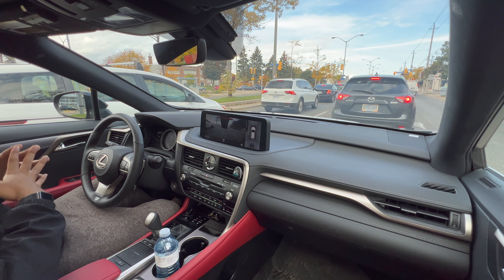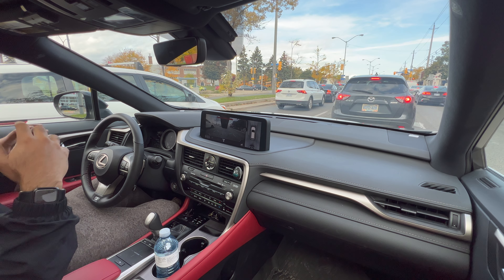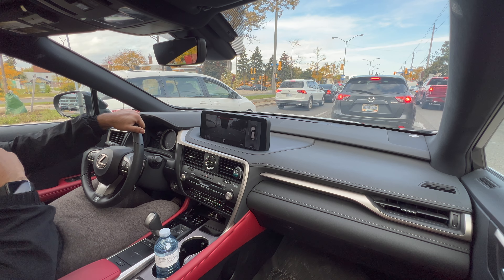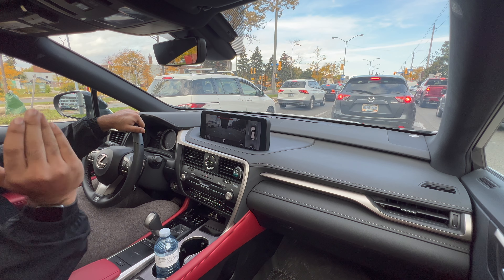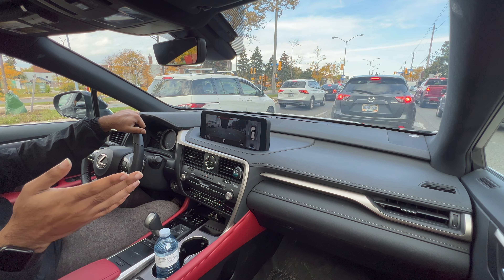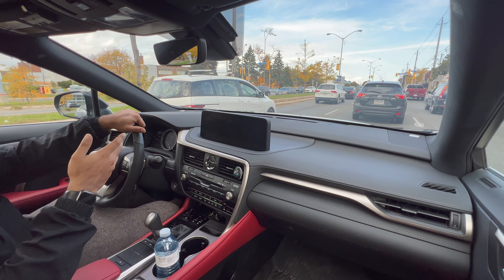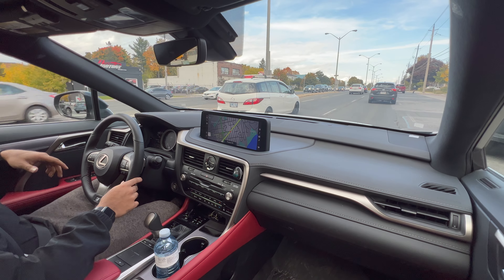The issue is that from a stop, the car tries to put you in the highest gear possible to be as fuel efficient as possible. The difference between normal, sport, and sport plus is mostly that in a higher gear while cruising, it holds the higher gear — which doesn't help with how sluggish the car feels from a stop. By the time you're at 40 km/h, it's already in seventh gear. This is an eight-speed automatic transmission.